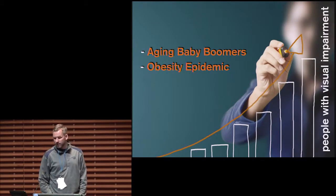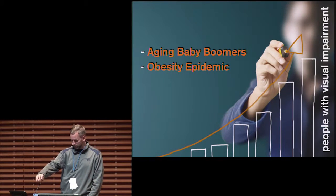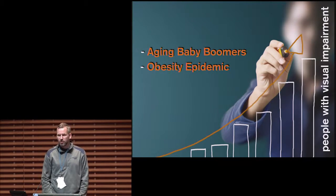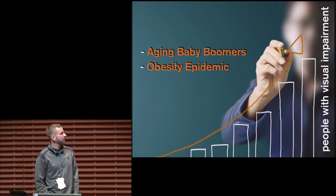Over the next decade, the number of people with visual impairments is going to significantly increase, not only due to the aging baby boomer generation, but also largely due to the obesity epidemic. Various studies show that obese individuals are twice as likely to lose their vision due to cataracts or diabetic retinopathy.